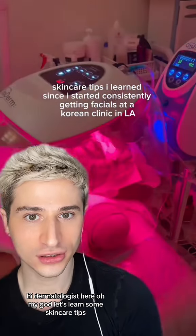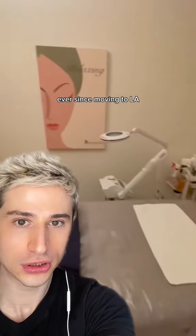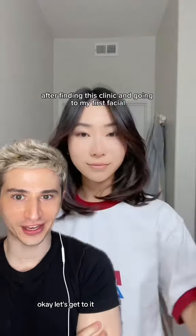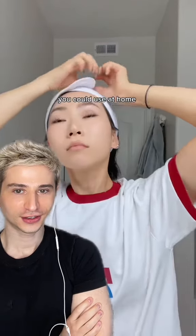Hi, dermatologist here. Let's learn some skincare tips. Ever since moving to LA, one of my goals was to find a facialist in town I could go to on a monthly basis and find procedures I needed. Finding this clinic and going to my first facial, I learned so many tips that you could use at home.